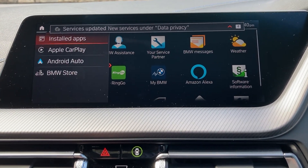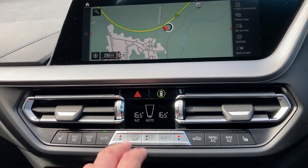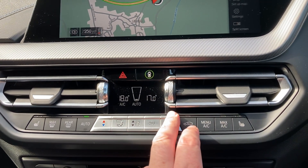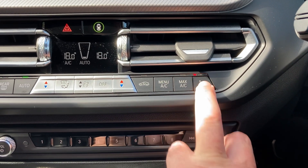Other features on the car include Apple CarPlay and Android Auto. You've also got Bluetooth for your phone and DAB radio. There's dual zone climate control so your passenger can have a separate temperature to the driver. And you've got three-stage heated seats in the front as well.